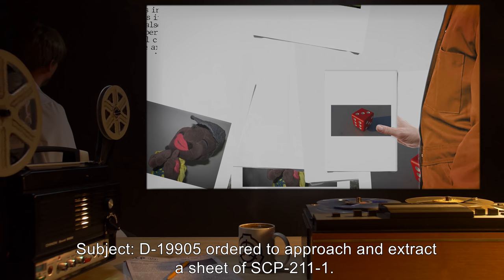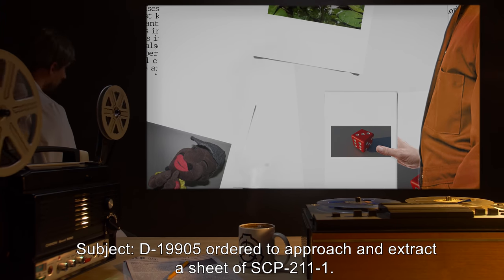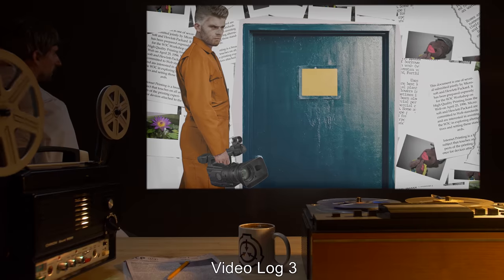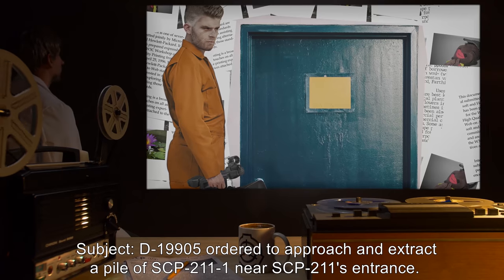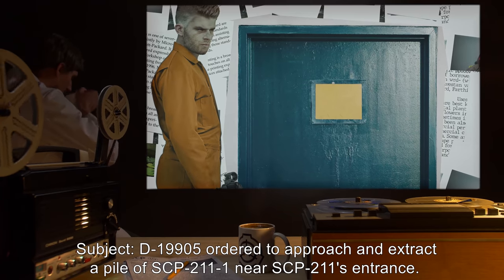Video Log 2 — Subject: D-19905, ordered to approach and extract a sheet of SCP-211-1. Result: No response. Page appears to be [DATA EXPUNGED]. Video Log 3 — Subject: D-19905, ordered to approach and extract a pile of SCP-211-1 near SCP-211's entrance.